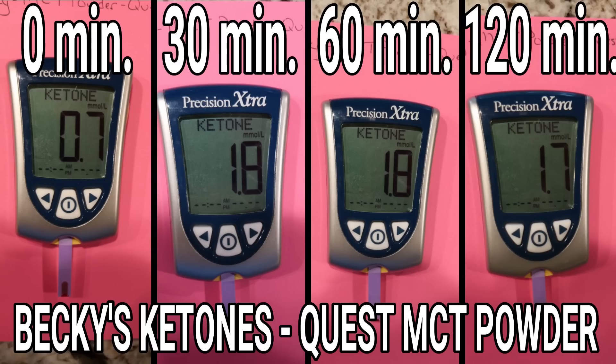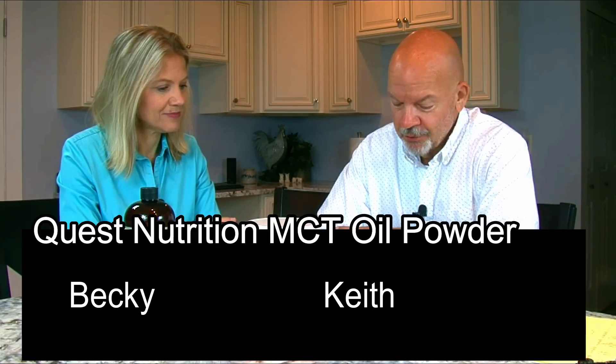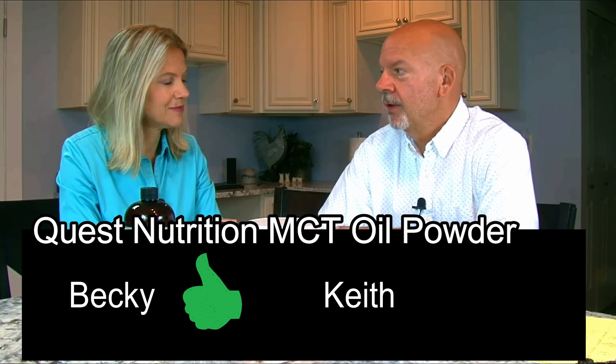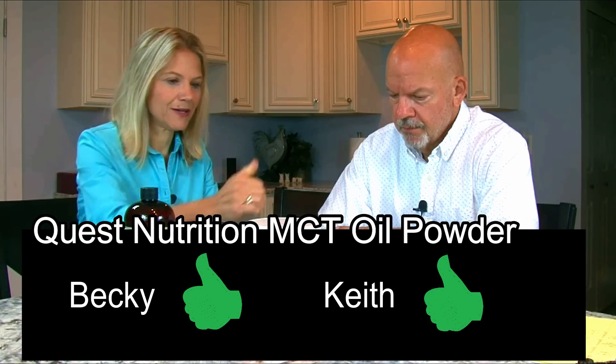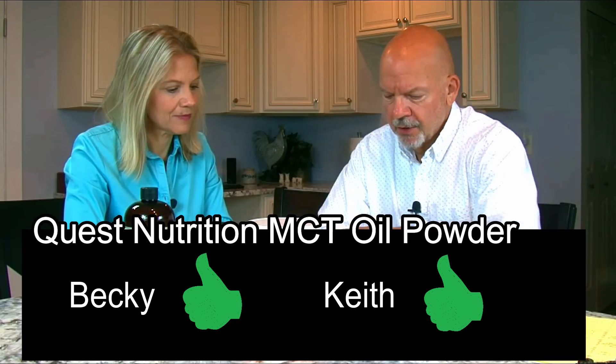For ketones, Becky started at 0.7 — which was unusual; we possibly had a strip error — but then went up to 1.8, then 1.8, then 1.7. My ketones started at 0.9, bumped up to 1.3, then 1.9, and ended at 1.4. Super happy with that — for me, that's a fantastic result. So Quest Nutrition MCT oil powder gets a thumbs up from both of us, and it's also the cheapest.